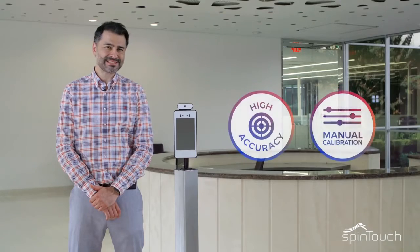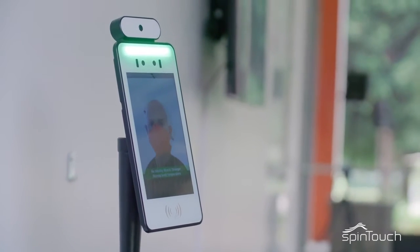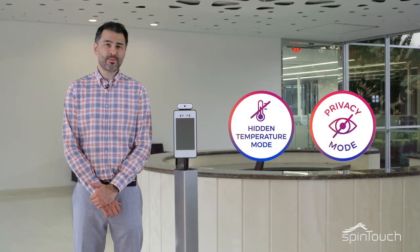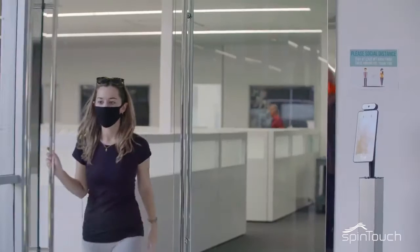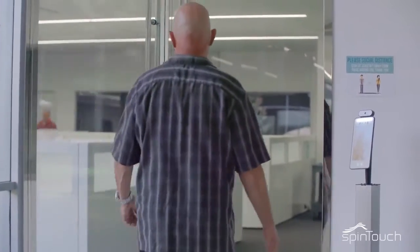It only takes a few seconds to detect, and it's pretty simple. Green indicates a normal temperature, while red indicates an elevated one. With privacy in mind, RapidScreen will not display or record specific temperatures after each scan, rather indicate a pass or a fail.